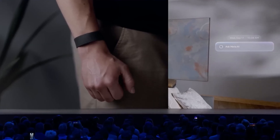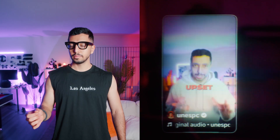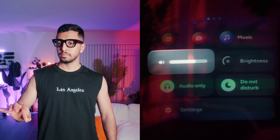This part feels premium in the right way. How do you control all this without looking like a clown? Well, you can still tap the arms and use the capture button. But the main control is this neural band on your wrist. It's not a watch — it's reading the electrical signals from your muscles when you move your fingers. Once you get used to it, it feels natural and automatic.